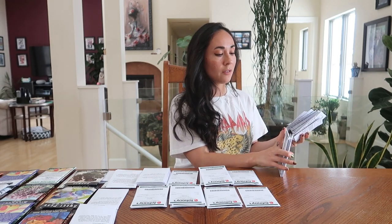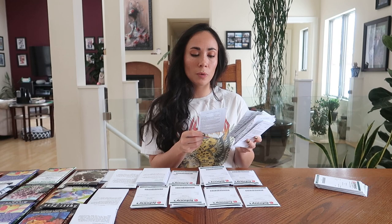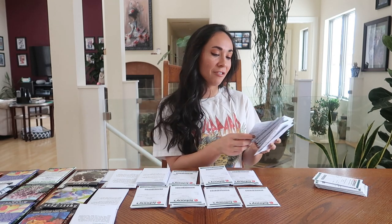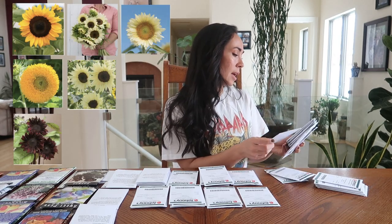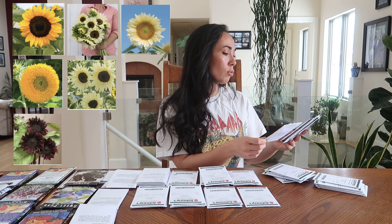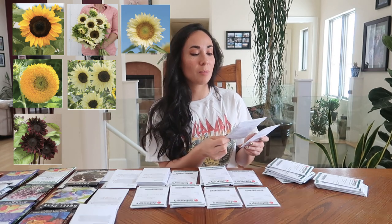I also picked up asters from Johnny's: King Size Apricot, Lady Coral Lavender, Tower Chamois, Tower Blue, Tower Yellow, Tower Violet, and Tower Silver. For Iceland poppies I have Champagne Bubbles Orange F1. For sunflowers I have Buttercream, Pro Cut Orange Red Hedge, Pro Cut White Knight, Pro Cut Plum, Pro Cut Red, Sun Rich Orange, and Teddy Bear — I'm really excited for the Teddy Bear ones, they're super fluffy and absolutely adorable.